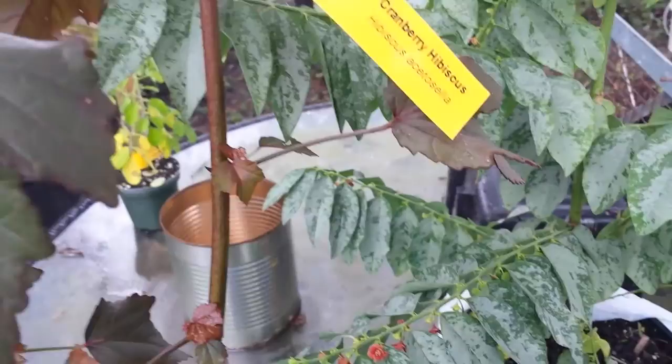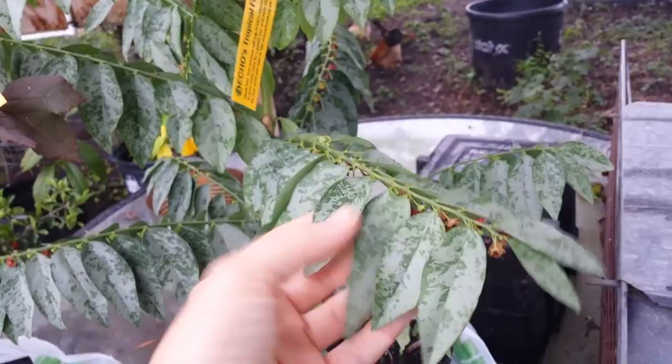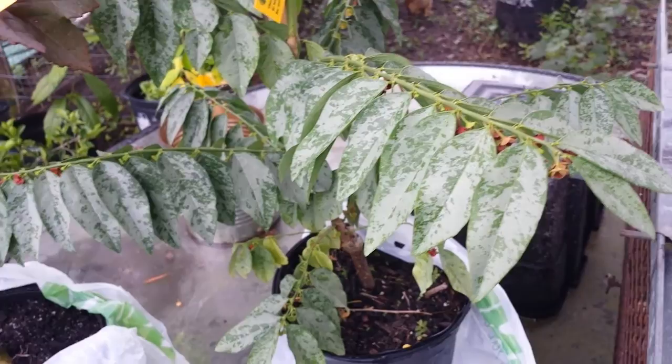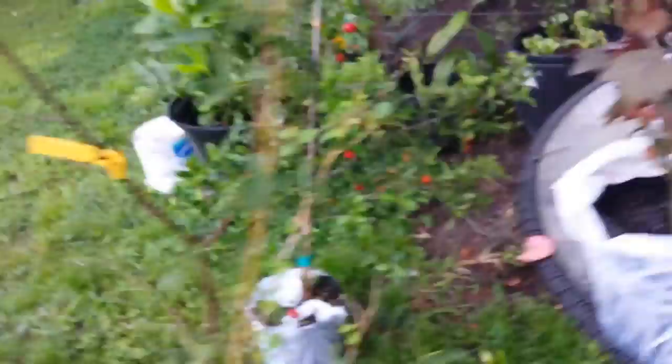It's really high in vitamin C and it lowers your blood pressure, so yum. Then I got this katuk. I've killed one of these before — sometimes that happens — but they're beautiful. Look at the underside. The leaves are edible and it's actually a calcium-enriching plant. You eat the leaves and it really helps with children that have problems with not getting enough calcium. It's notorious for making a really yummy salad and has a horseradish type flavor to it.